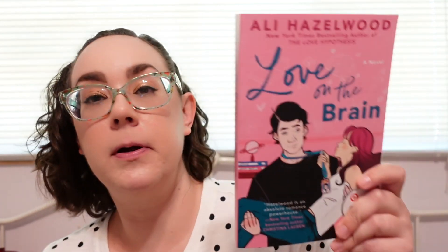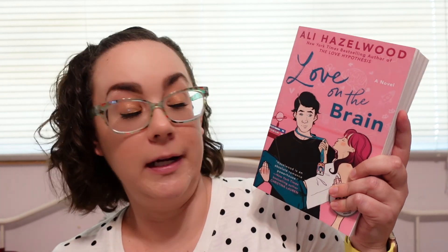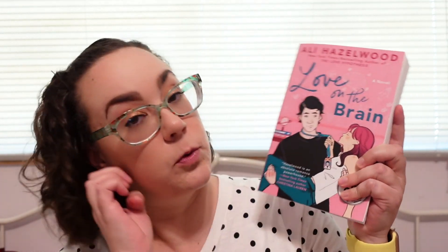I also picked up the new Ali Hazelwood book, Love on the Brain. I have not read The Love Hypothesis — I think I'm one of the only people in the universe not to have read that yet. I was going to pick that one up as well but they didn't have it, so I grabbed this one instead. Hopefully I'll enjoy it and she can become a new favorite author. I've been reading a lot more adult romance this year and I've been enjoying everything I've read, so hopefully this will be the same.